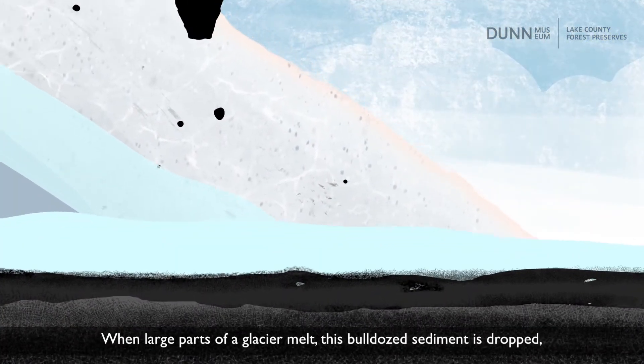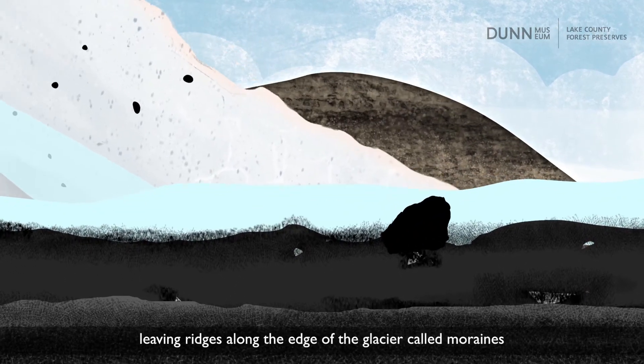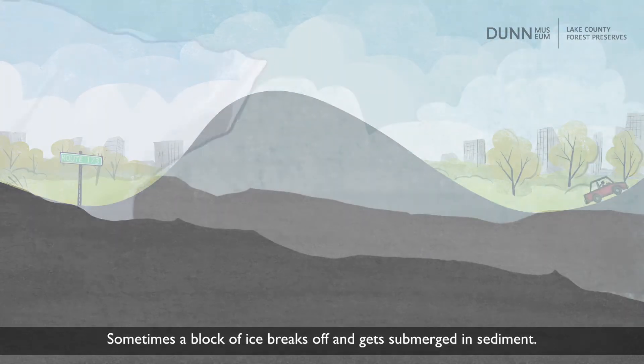When large parts of a glacier melt, this bulldozed sediment is dropped, leaving ridges along the edge of the glacier called moraines, like many that we see in Lake County.